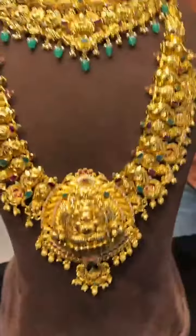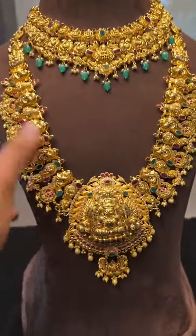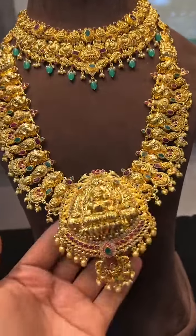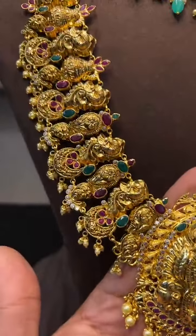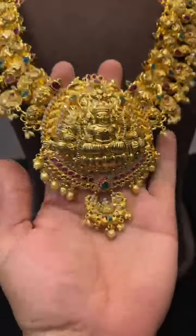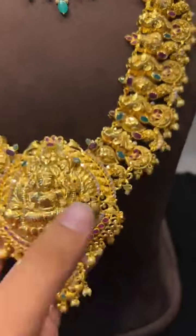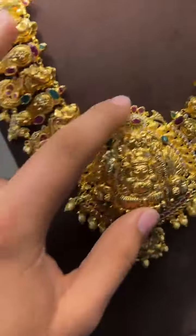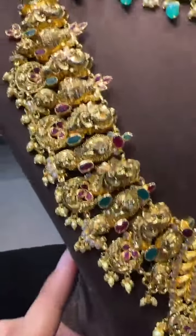This time we have made some long nakshi haram as well. This is 100 grams — a very heavy look nakshi haram. The locket is almost 3 inches in height, very beautiful, made in lightweight nakshi. All these feature peacock and ruby emerald stones.